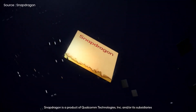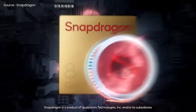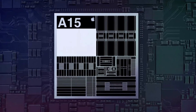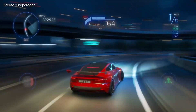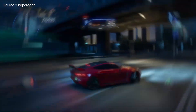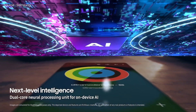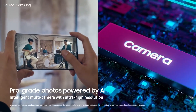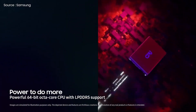Furthermore, the Snapdragon 8 Gen 1's performance results are in, and the Adreno GPU has outperformed Apple's A15 Bionic to take the top spot in mobile gaming. Although Samsung hasn't released any performance figures, the new Xclipse GPU is expected to provide a significant boost in gaming performance. As you can see, on paper they appear to be evenly matched, and only real-world tests will reveal which chipset provides superior performance and power efficiency, particularly under continuous stress.